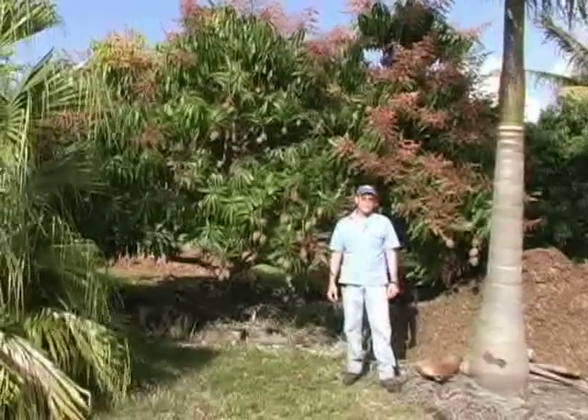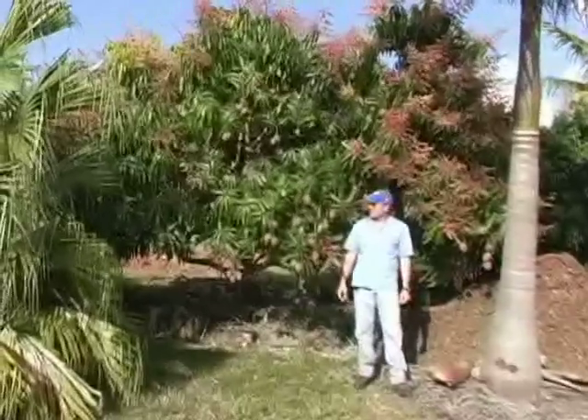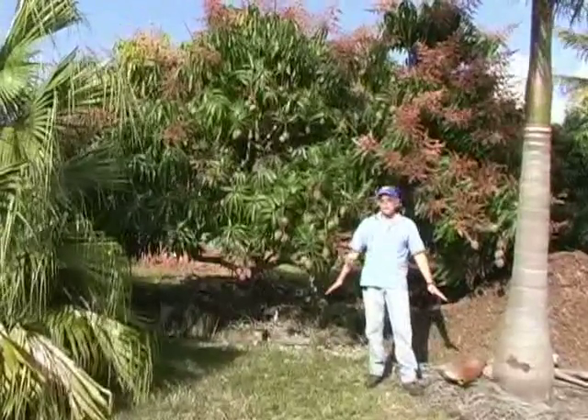We're at Fruitscape here in Homestead, Florida, and we're standing in front of a Tommy Atkins tree. This tree has a huge bloom going on right now.